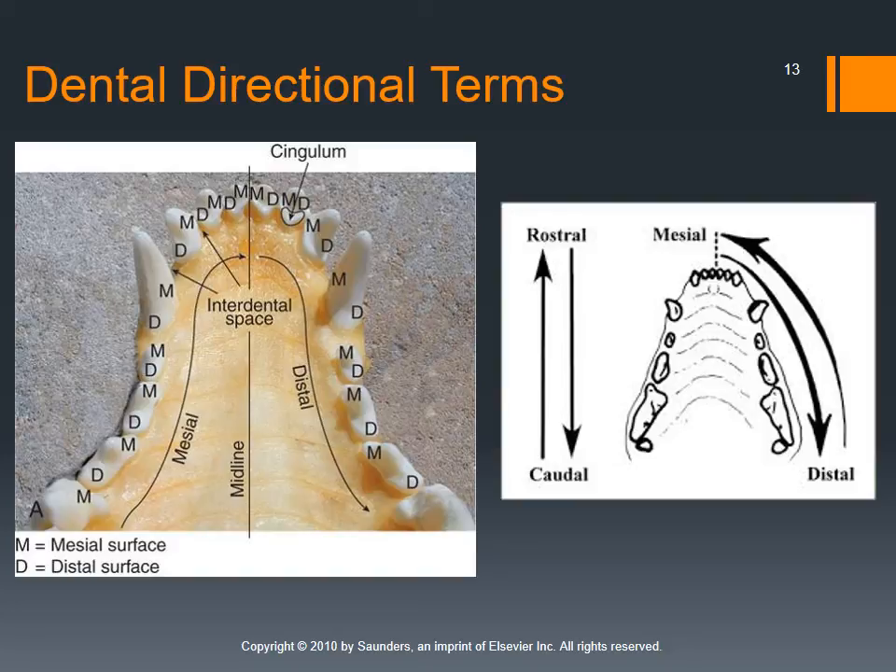Directional terms — we need to know these to document abnormalities in medical records and communicate with one another about what we see in the mouth. Rostral is towards the front of the mouth, towards the nostril; caudal is towards the back of the mouth or towards the throat. Mesial is the surface of the tooth facing the rostral portion of the mouth, while distal is the surface facing the caudal portion. Every tooth has a mesial and a distal surface.